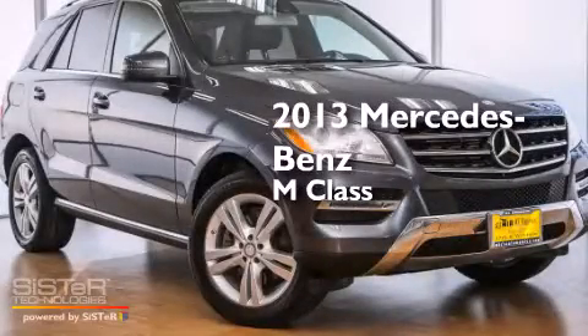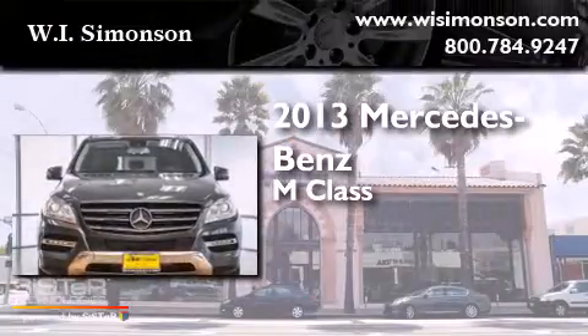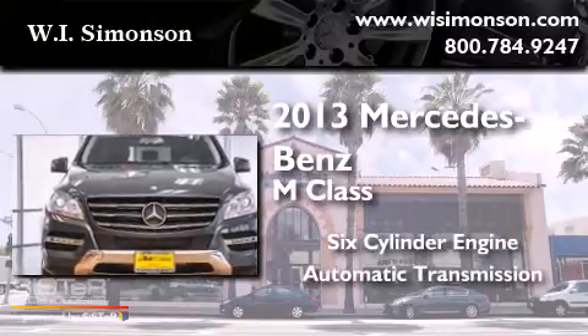This is a 2013 Mercedes-Benz M-Class. It features a six-cylinder engine and an automatic transmission.